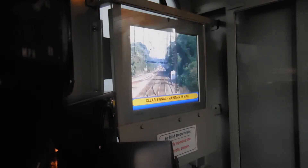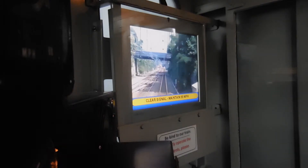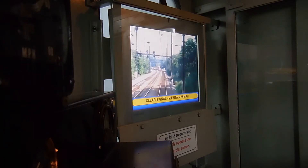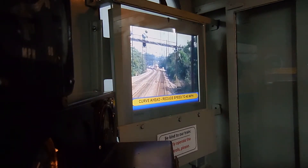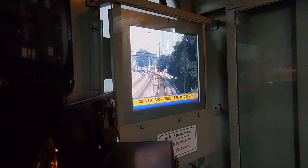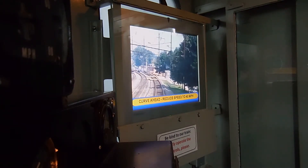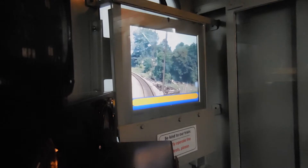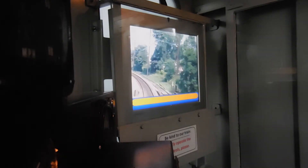Alright, we have a clear signal ahead. Good to be a bit careful here — we're coming up to a curve. We're going to reduce our speed to 40 miles an hour. As many of you know, with the Amtrak derailment in Philadelphia, this is more than likely what Brandon Bostian was seeing as they were going through the curve at the speeds that it was alleged he went.